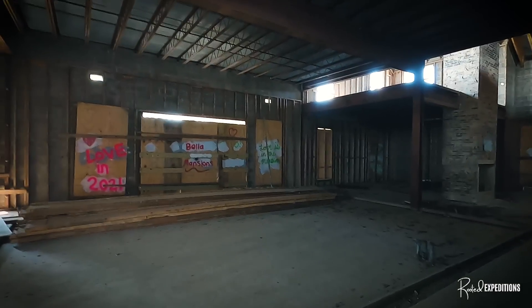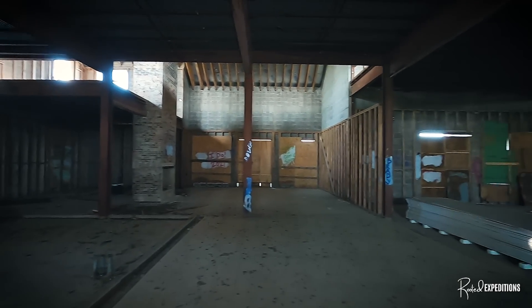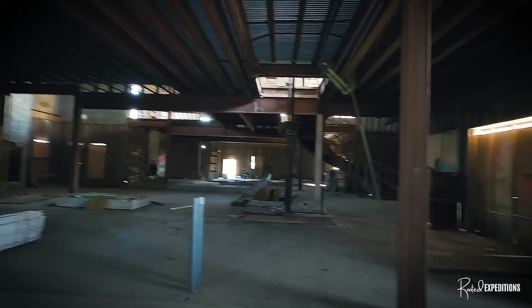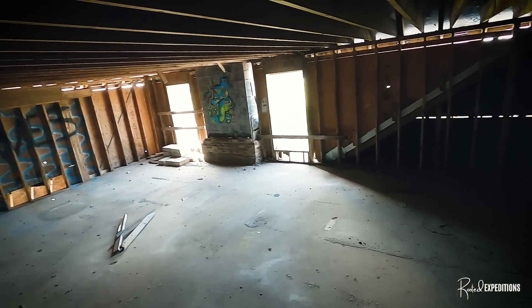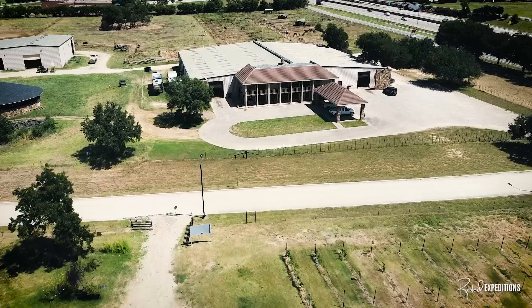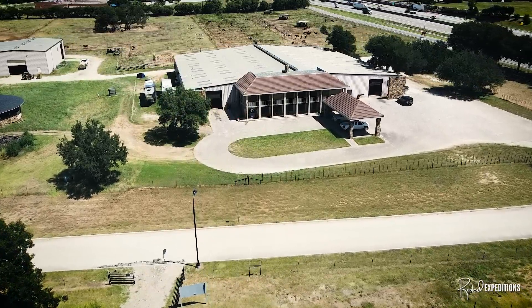Guessing what would have been placed there and what it would have looked like — trying to piece it all together as you go from room to room. What do you think some of these rooms could be used for? A library? An office? A room to hide your treasure? Let me know in the comments below what you think.